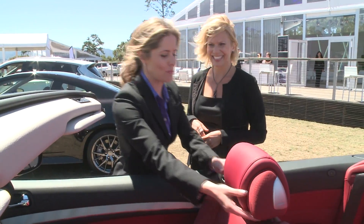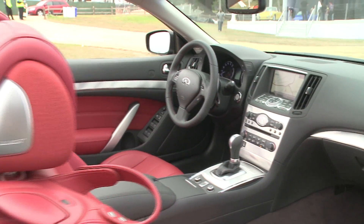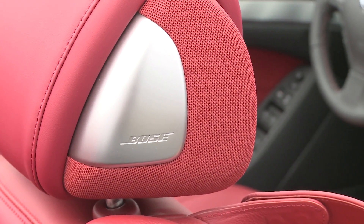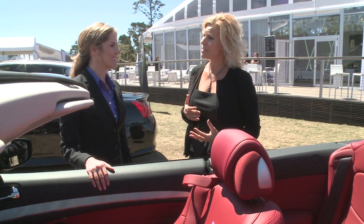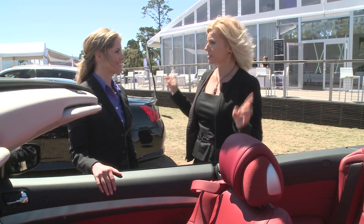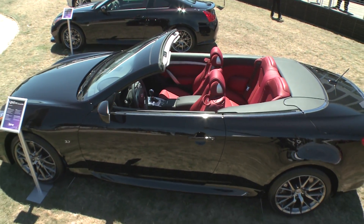Those are actually the speakers for the stereo — this is part of the Bose OpenAir audio system with 13 speakers, so you can experience concert hall-like quality at all times. With AudioPilot 2.0 technology, it will automatically equalize the music and adjust the volume depending on how fast you're traveling, whether the top is up or down, or if there's outside noise, so you can truly appreciate this phenomenal sound system at all times.